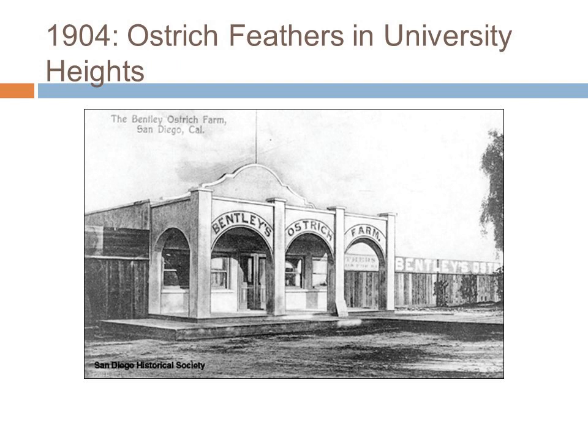In 1904, John Spreckels invited Harvey Bentley to relocate his ostrich farm from Coronado to University Heights, adjacent to Mission Cliff Gardens. For an additional fee, visitors to the gardens could gaze upon a dozen or more ostriches around the farm. Fearless visitors could even ride the huge birds. Ostrich feathers were selling for about $350 a pound as they were in great demand for ladies' hats, boas, and stoles. Across the street from the ostrich farm was William Hinton's San Diego Silk Mill. Silk production was a thriving industry by the turn of the century. The Silk Mill building still stands today and has been adaptively reused over the years as a studio, restaurant, and coffee house.